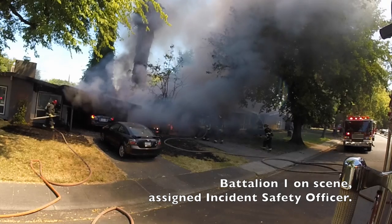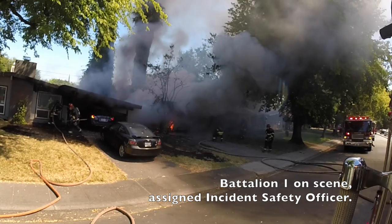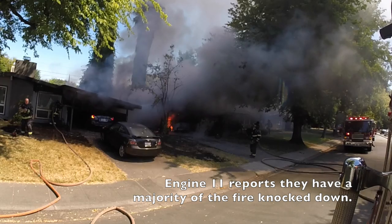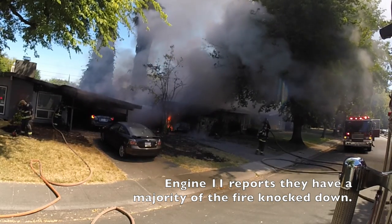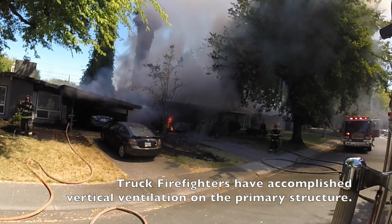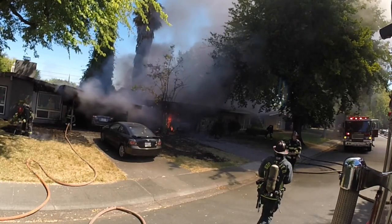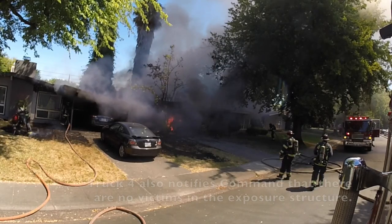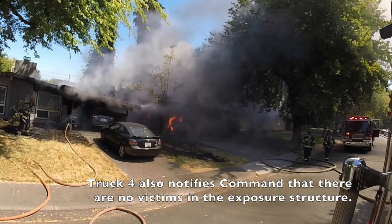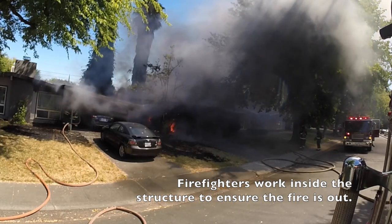Battalion 1 on scene. Battalion 1, you'll be ISO. Command, go ahead. Primary on the east is clear. Primary on the east is clear, 10-4.